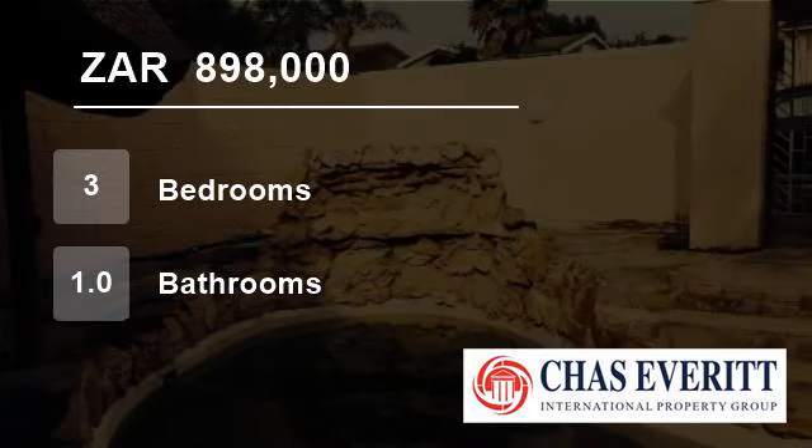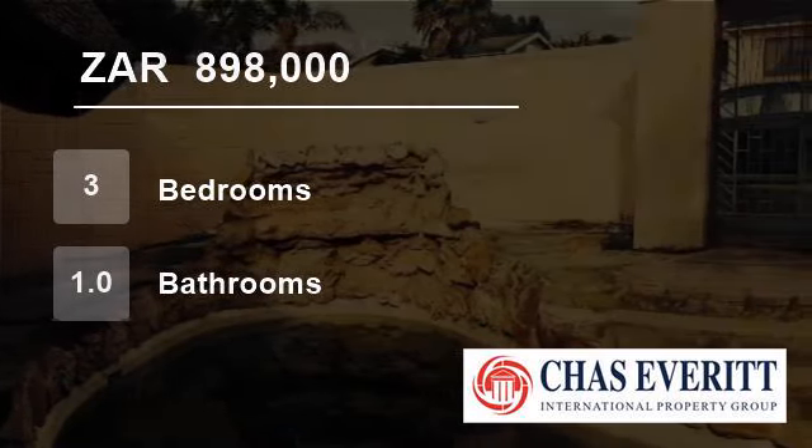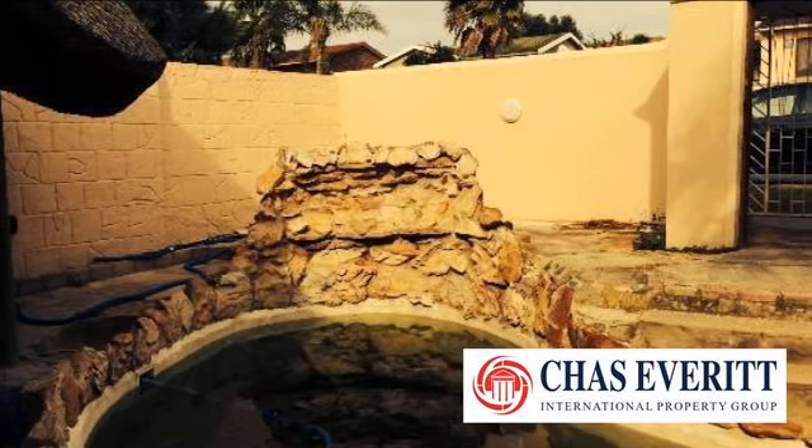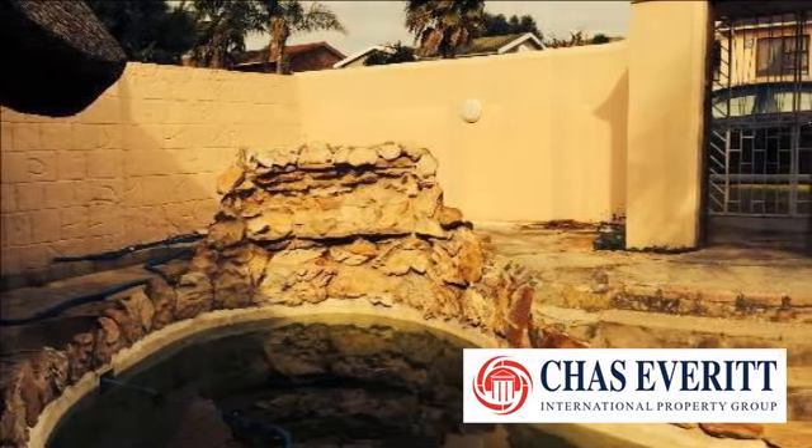Welcome to this three-bedroom house for sale in Azalea Park, Dispatch 6220, South Africa, for R898,000.